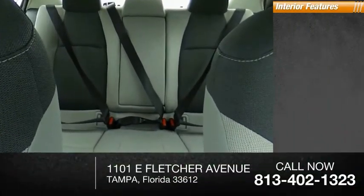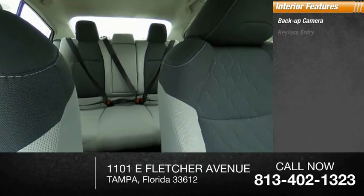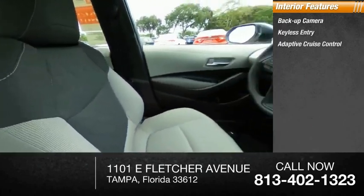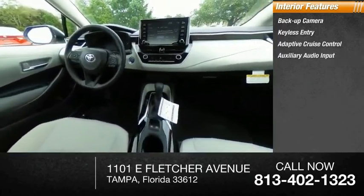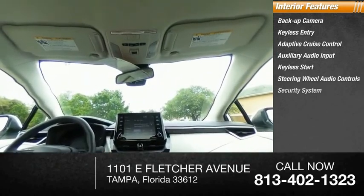Inside you'll find backup camera, keyless entry, adaptive cruise control, auxiliary audio input, keyless start, steering wheel audio controls, security system, MP3 player, lane departure warning.